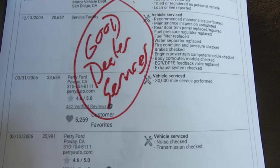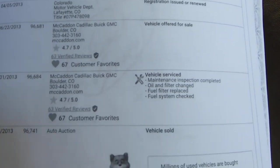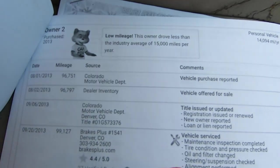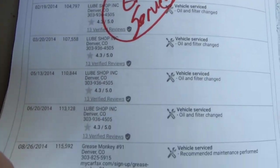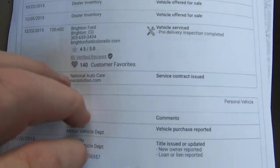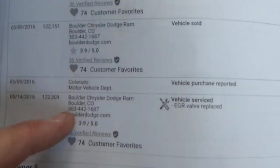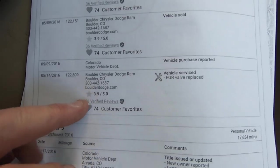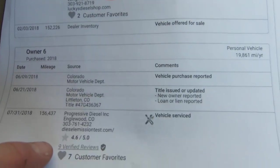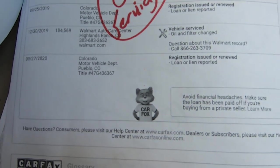It was born in Poway, which is basically San Diego, Southern California. Then it moved to Colorado. New owner in Denver. Lots of servicing going on. Still in Colorado, still being serviced. EGR valve at 122,000 miles. Still being taken care of. And then there we are.